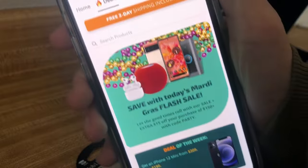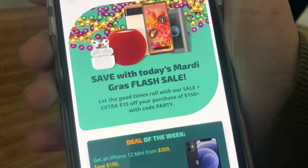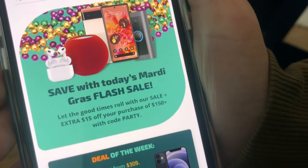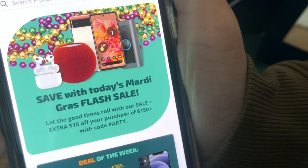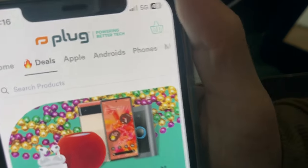I recommend you go buy something. There's also another deal going on today — a flash sale for Mardi Gras. There should be more devices on sale like AirPods, some Apple Home device, a few Androids and stuff. Go check out Plugtech.